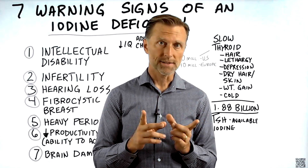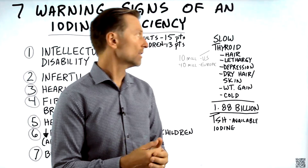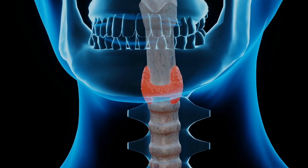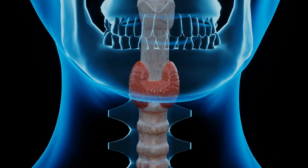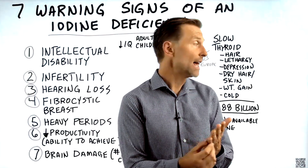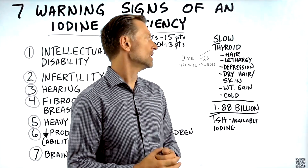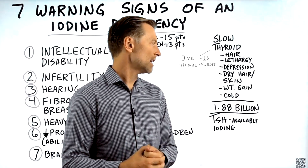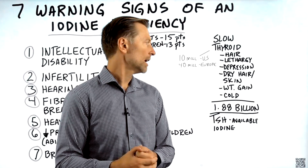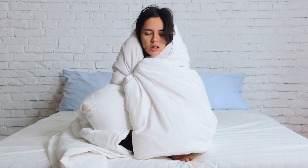There are seven warning signs of an iodine deficiency. You may be familiar with a thyroid problem — if you're low on iodine, you can actually create a hypothyroid condition. The various signs and symptoms of that would be hair loss, thinning of the hair, lethargy, depression, dry hair, dry skin, as well as weight gain and cold intolerance.